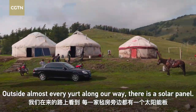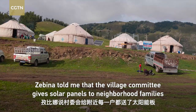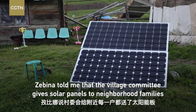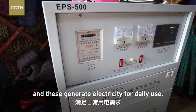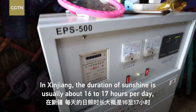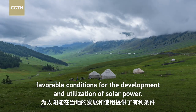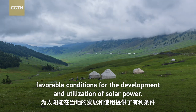Outside almost every yard along our way, there is a solar panel. Zibina told me that the village committee gives solar panels to neighboring families and these generate electricity for daily use. In Xinjiang, the duration of sunshine is usually about 16 to 17 hours per day, providing favorable conditions for the development and utilization of solar power.